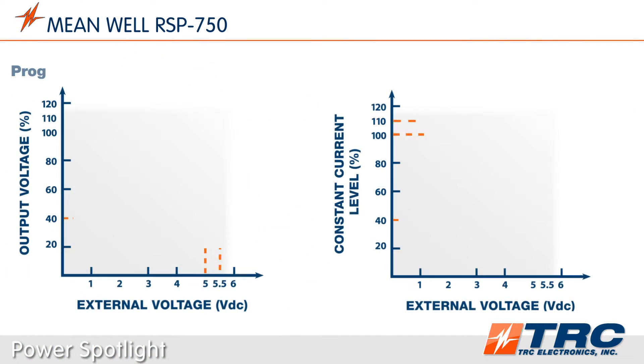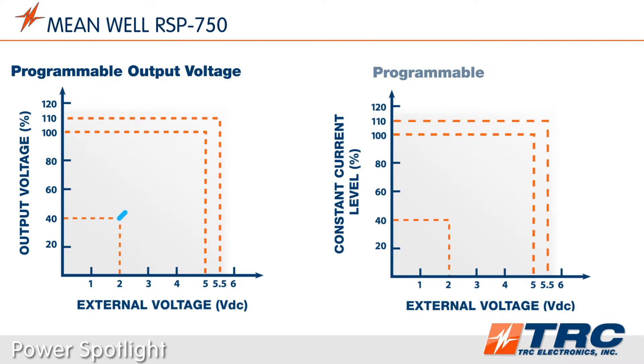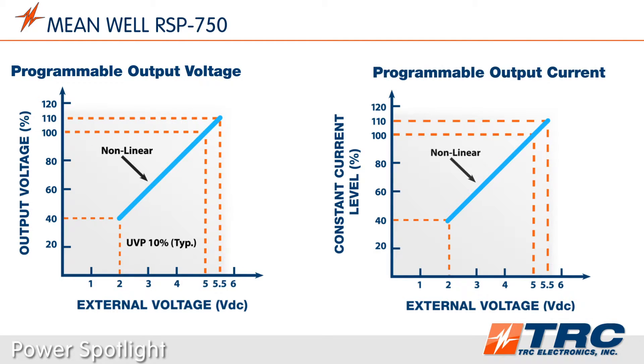The RSP750 series is equipped with programmable output voltage and programmable constant current level functionality. These features are highly beneficial to engineers designing testing equipment and other devices that require varying voltage levels. Programmable output voltage levels can be adjusted to 110% of the nominal output voltage, and programmable constant current levels can be adjusted from 40% to 110% of nominal output current.